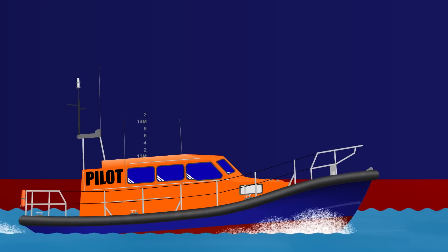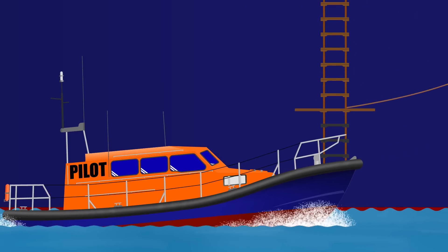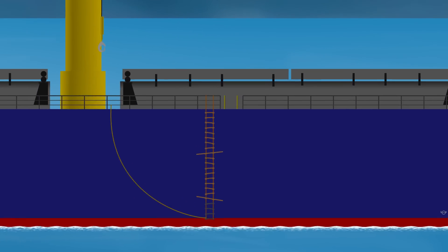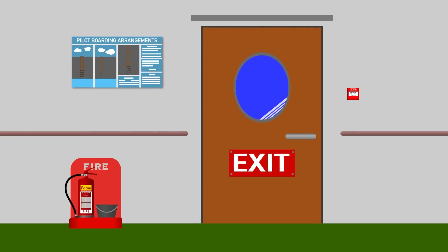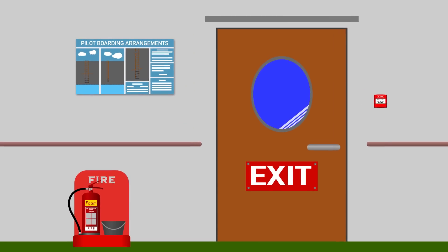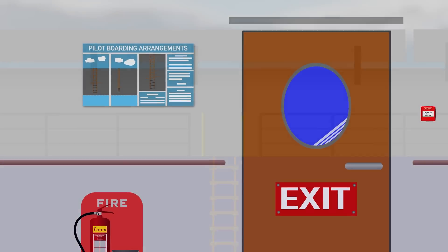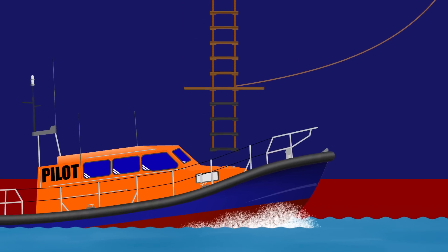As you can see, everything to do with pilot ladders and boarding arrangements does make sense and is logical, but we still see so many examples of it being done wrong — uneven steps, incorrect retrieval line, ladder tied to the ship's railings, and the list goes on. This video is intended only to give you a quick general overview for raising general awareness. If you're actually involved in rigging or using pilot ladders, you really need to make yourself aware of all the requirements and ensure you get it right every time. Your pilot's life literally depends on it.